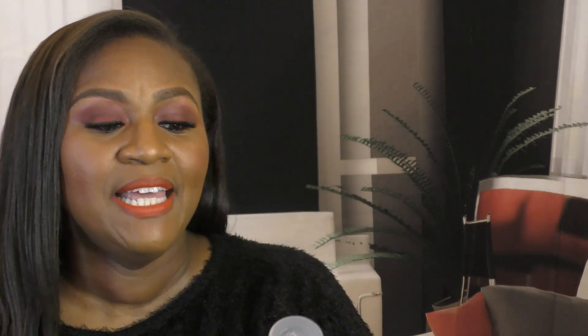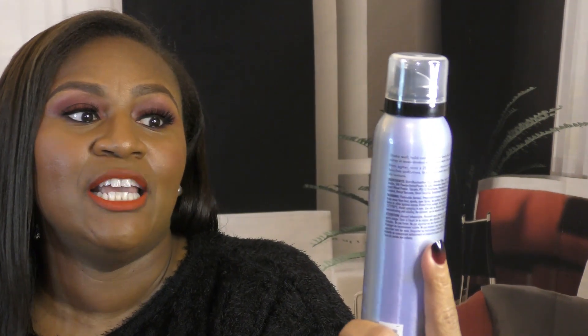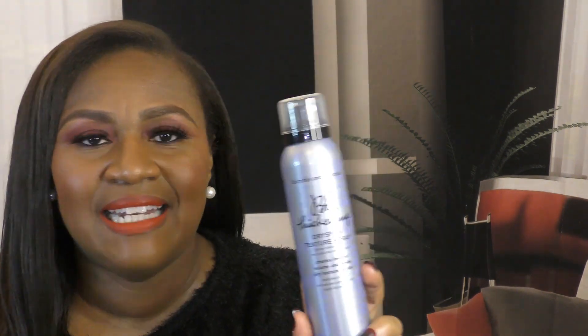The first item is by Bumble and Bumble — it's the Dry Spun Texture Spray. I have fine natural hair, so depending on how I style it, it can look very flat. That doesn't bother me when I flat iron it like I have today, but I did want to give it a little volume. The dry spun texture spray is light, airy, not sticky, and it has not weighed my hair down — I still have lots of volume.